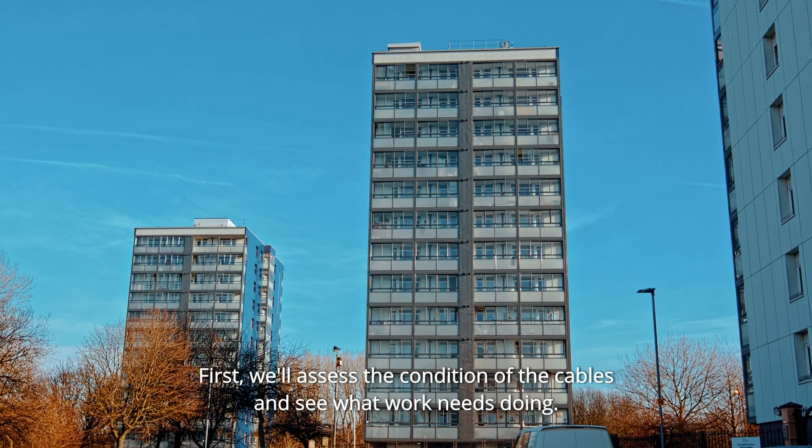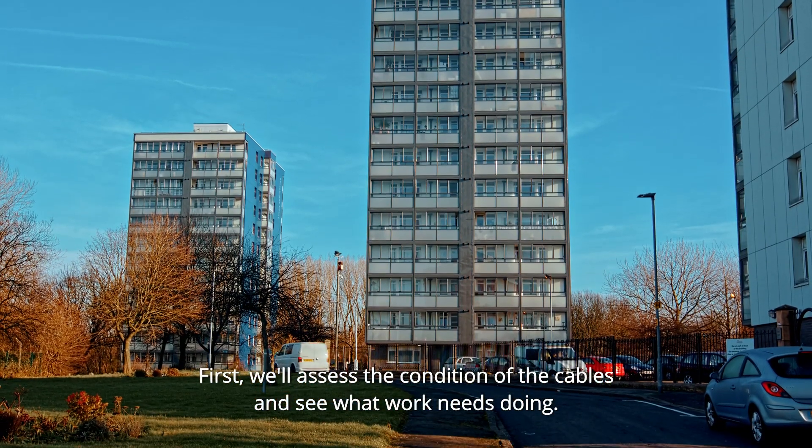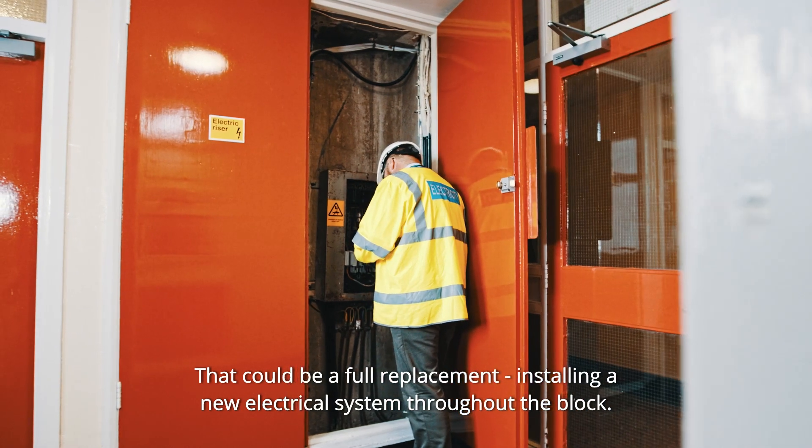First of all we'll come, we'll look at a building, we'll assess the condition of the cables and see what work needs doing. That could be a full replacement — installing a new electrical system throughout the block — or it could be a refurbishment.